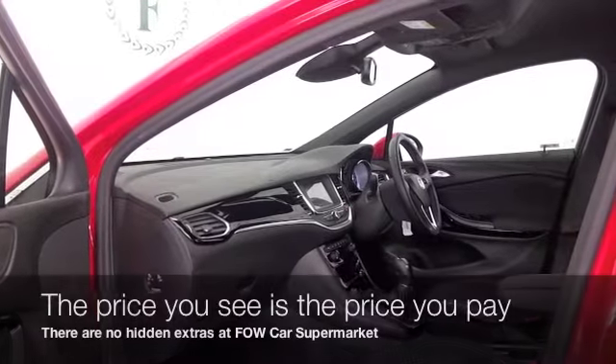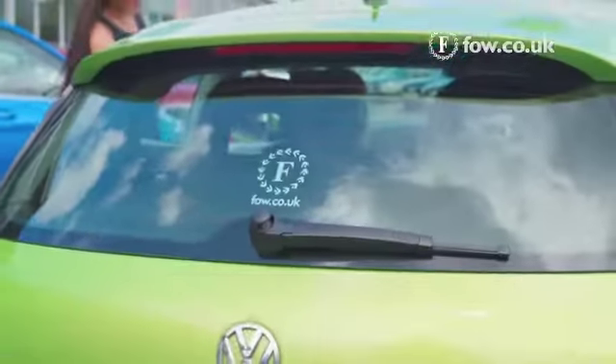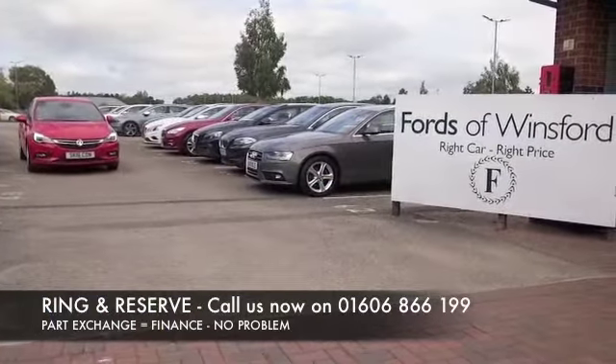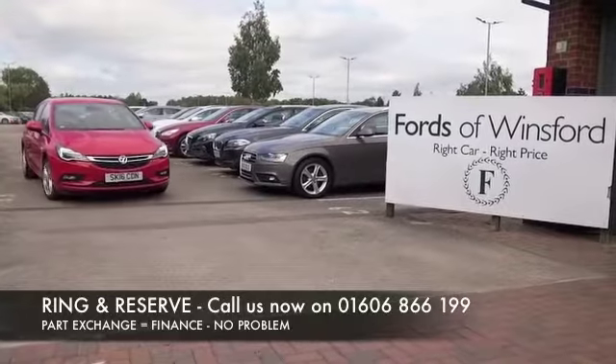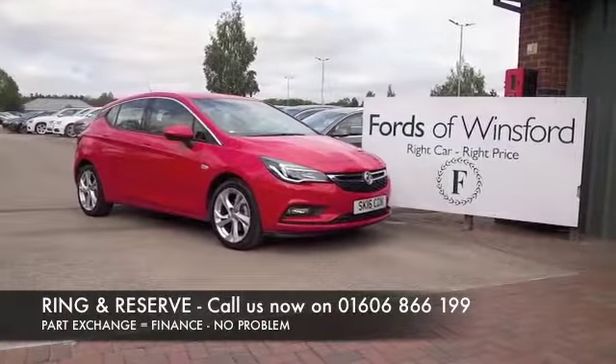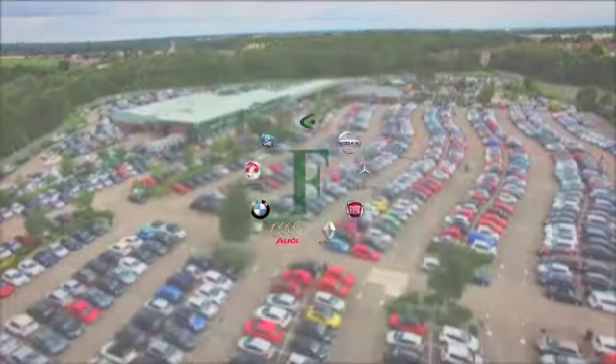Now don't forget, at FOW the price you see is always the price you pay — there's no hidden charges or extras. You can ring and reserve with no deposit, no obligation. Bring your licence with you, have a test drive, and discover this great car for yourself at Fords of Winsford.